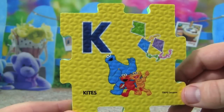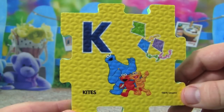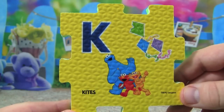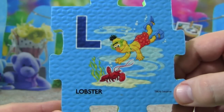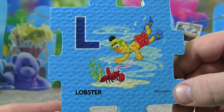K is for kites — Cookie Monster, Elmo and Zoe are flying kites. L is for lobster, Bert is swimming down to a lobster.